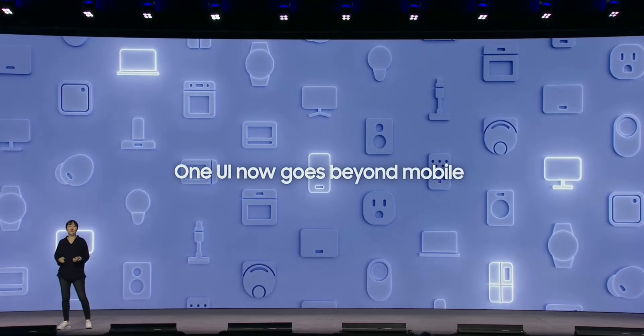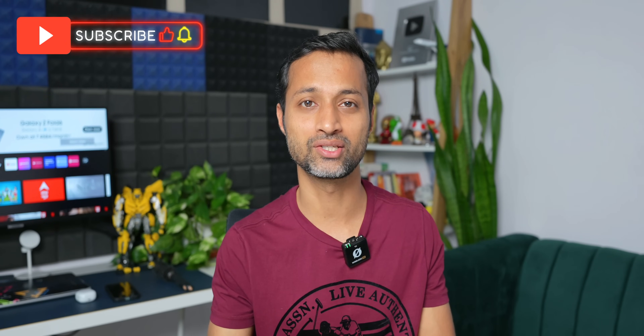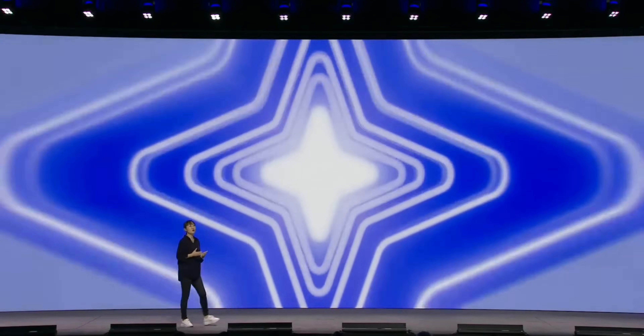However, what's disappointing was the release schedule itself. We now know that the stable version of One UI 7 will debut on the upcoming Galaxy S25 series, and this will happen only next year — probably in January — when we are going to see the Galaxy S25, S25 Plus, and S25 Ultra. With that release, we will see the One UI 7 stable variant.